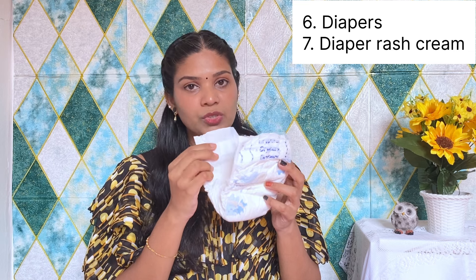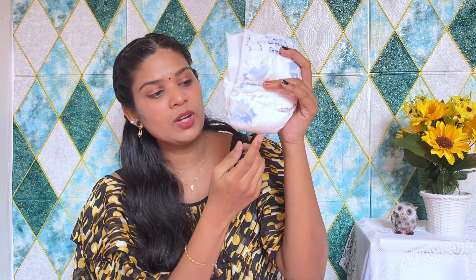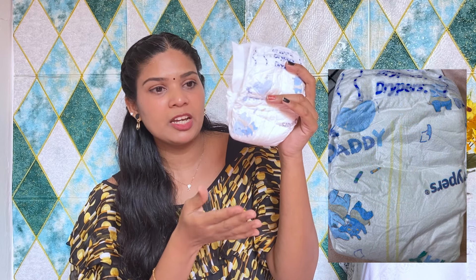Some outfits are for going home. Other items include mittens, booties, and caps — we are going to pack two sets of each. Then we are going to pack tape diapers. We are going to look for yellow lines as a wetness indicator to know when to change the diaper. Then we are going to have diaper rash cream.